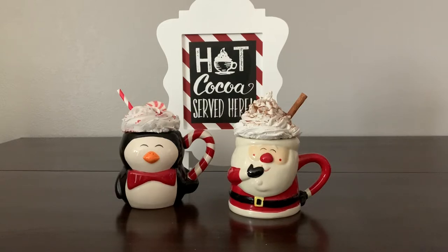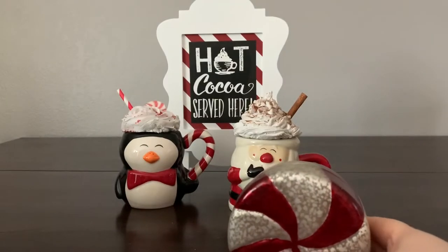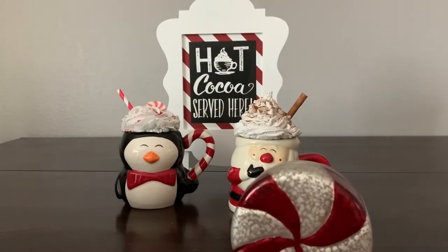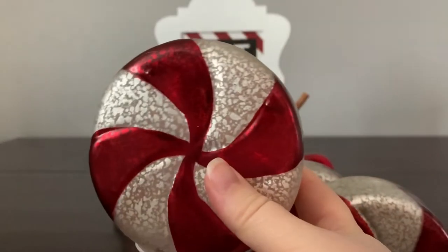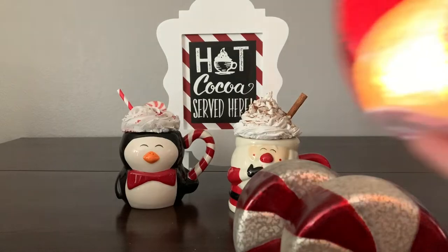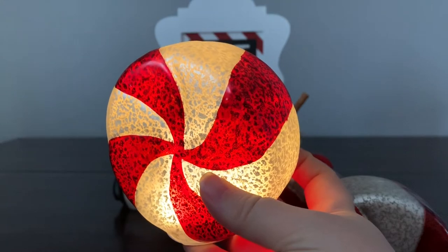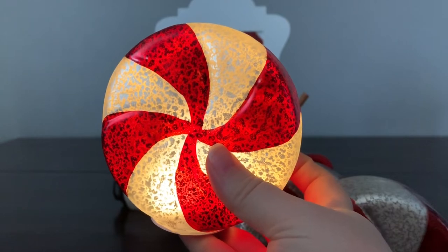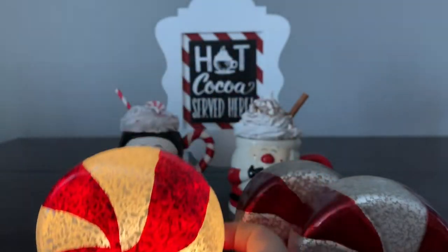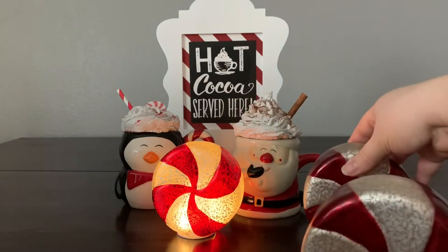I got these adorable peppermint little lights. I didn't put batteries in all of them but I did put in one — it's a little trio. They had different colors like green and kind of like a blue. It takes double A batteries, has a timer, and it's actually a pretty bright light. Super cute, what a lovely little idea.